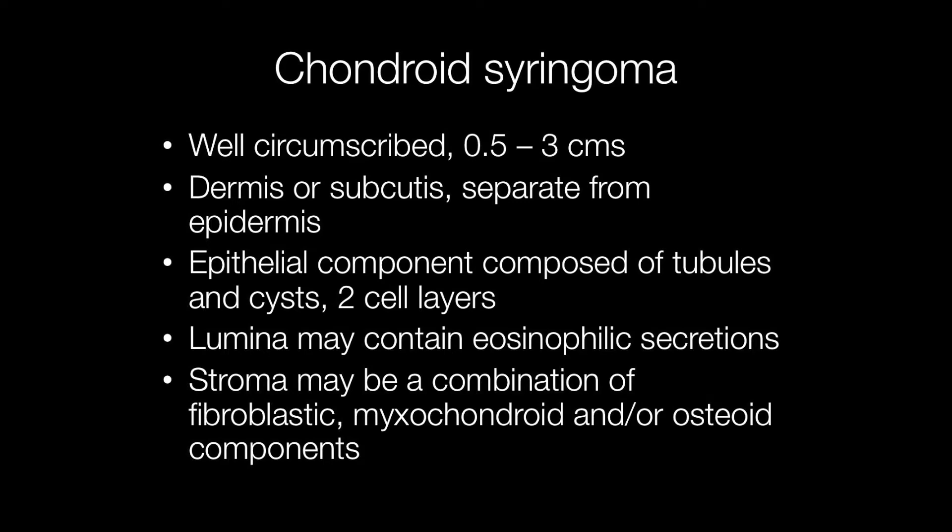The epithelial component is composed of tubules and cysts, and there are two cell layers. The lumina may contain eosinophilic secretions. The stroma may be a combination of fibroblastic, myxoid, and chondroid components, and there may also be osteoid components present.